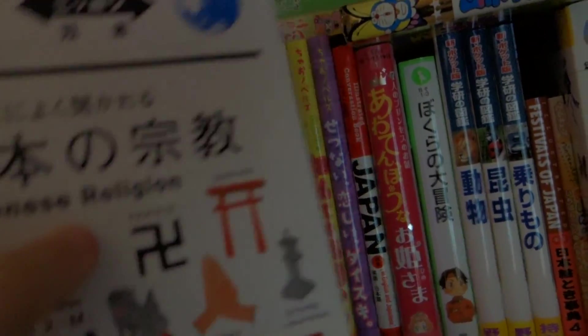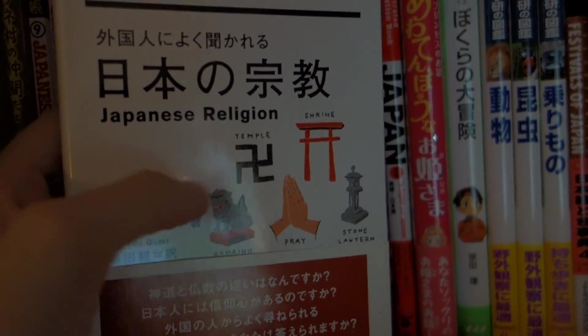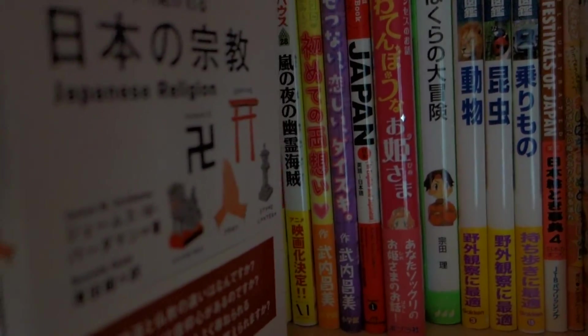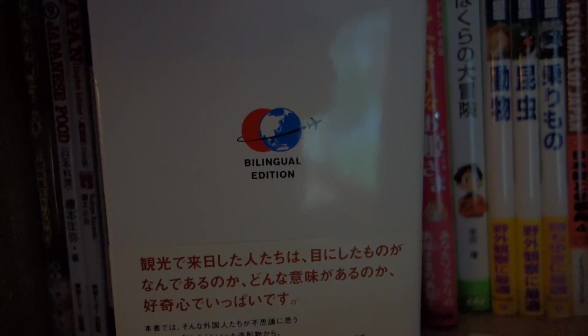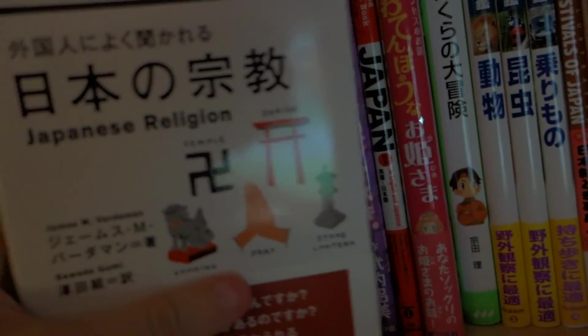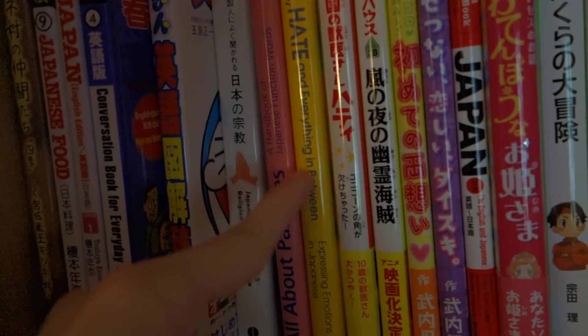The next thing I have here is a Japanese religion book. It's not really a reference book — it's just a book to learn about Japanese religion. And it's really interesting. I've read through most of it. And I like that it's bilingual, so on the left it's Japanese and the right is English. Pretty cool. All the information that they have here is very, very interesting to learn about. I bought this at a museum in Japan.